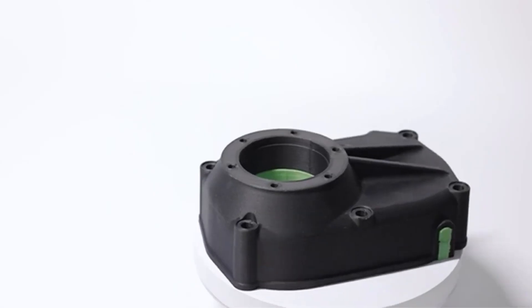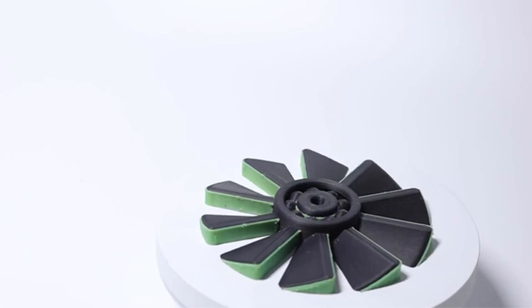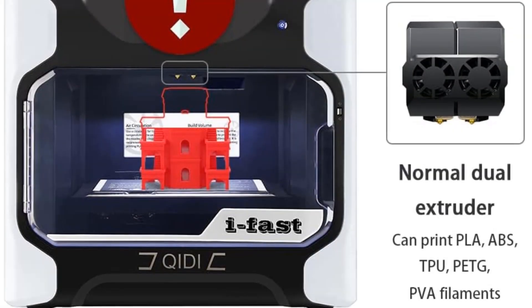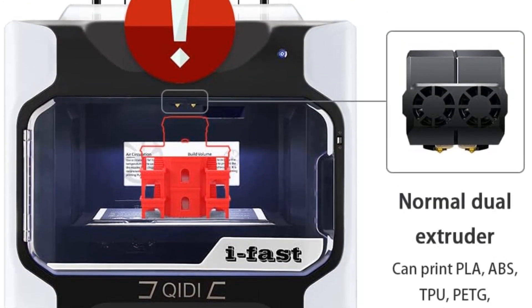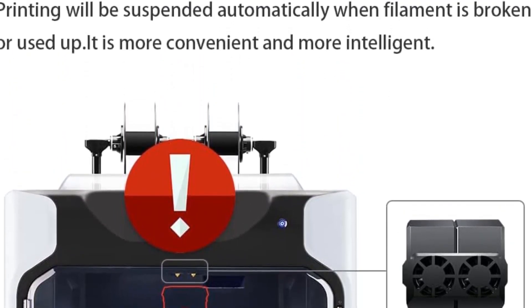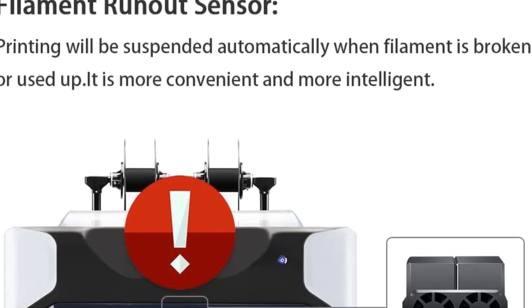One of the standout features of the iFast is its versatility in filament selection. It can accommodate a wide range of filaments suitable for FDM 3D printers, including PLA, PLA Plus, ABS, PETG, Nylon, and more. The 3D printer is also equipped with a heated chamber capable of reaching 60 degrees Celsius, enabling the production of more robust manufacturing-grade parts.